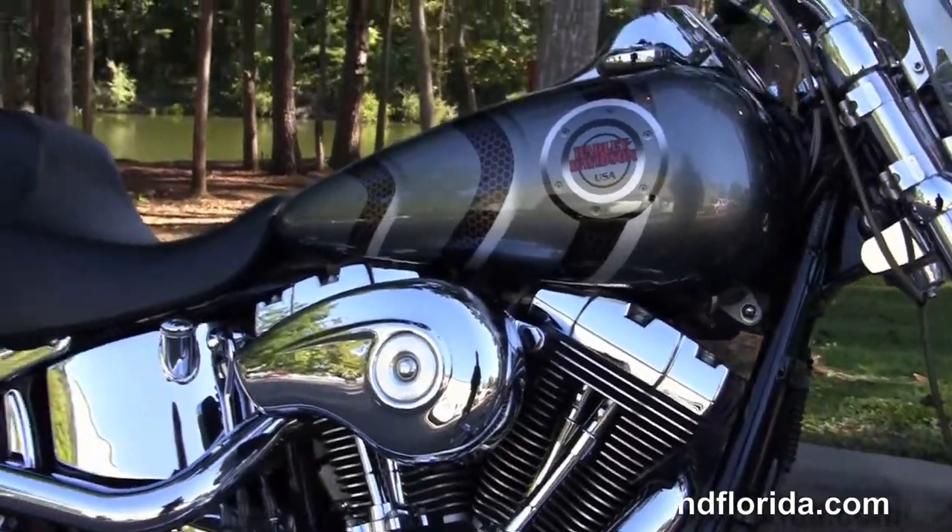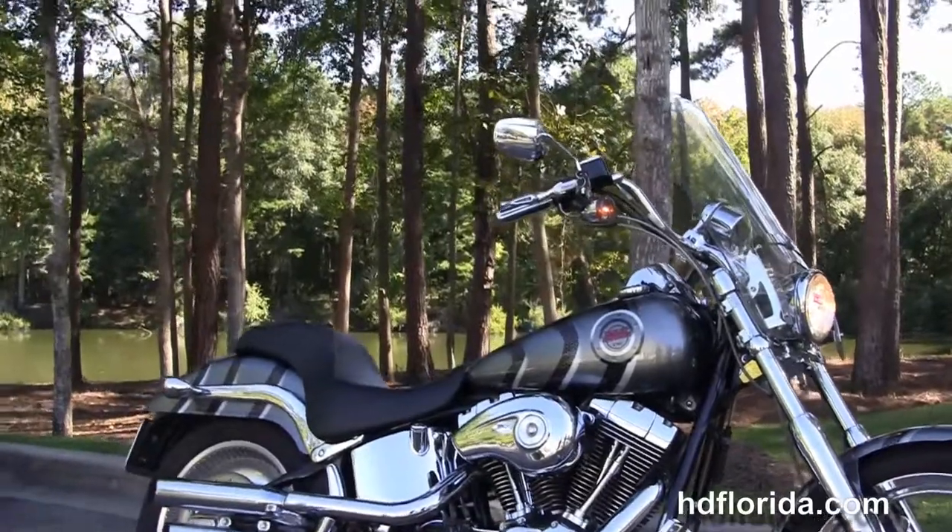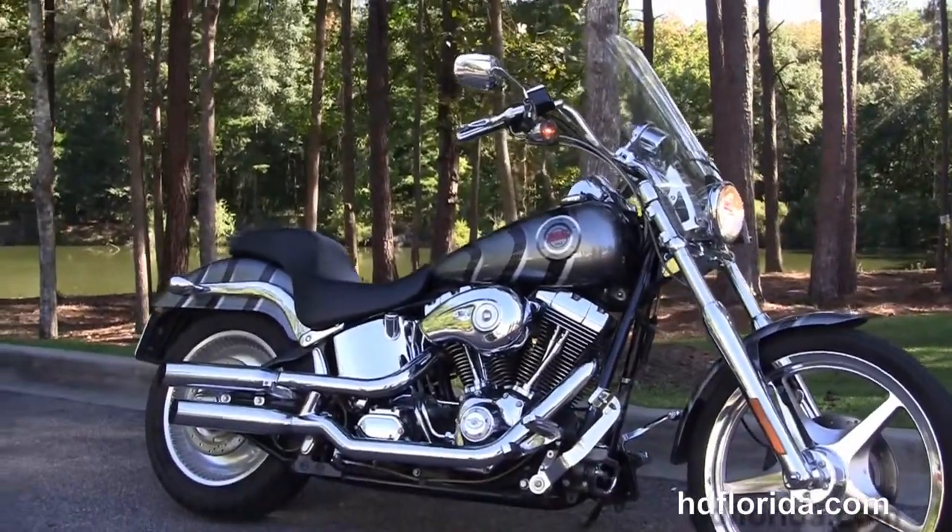We finance used Harley-Davidsons up to 72 months. Be sure to ask about our Fly and Ride program here at the world famous Tallahassee Harley-Davidson. All our bikes are fully serviced and safety inspected.